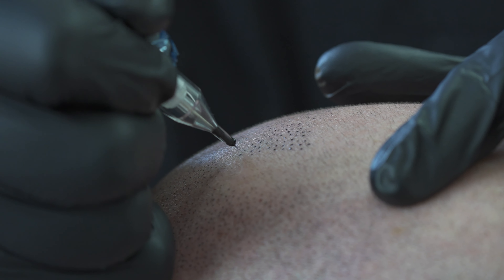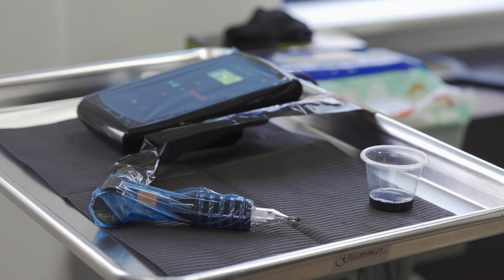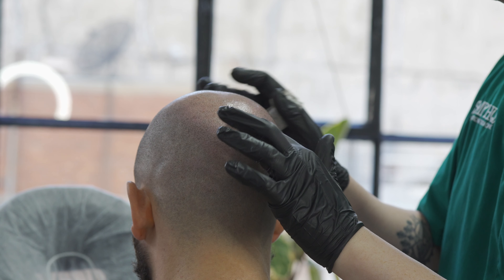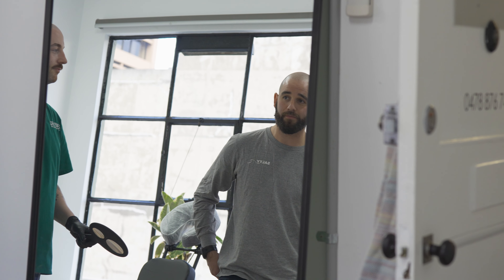One thing I'd like to get across to potential clients is that scalp micropigmentation is a really accessible, affordable hair loss solution where you can achieve instant results, in comparison to something like a hair transplant or using medication.